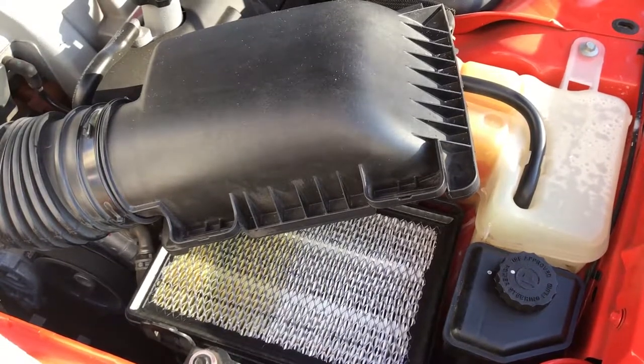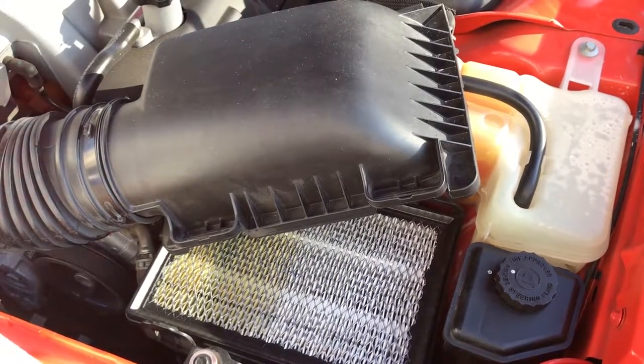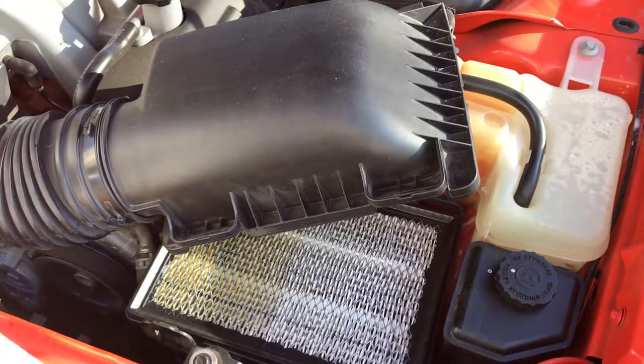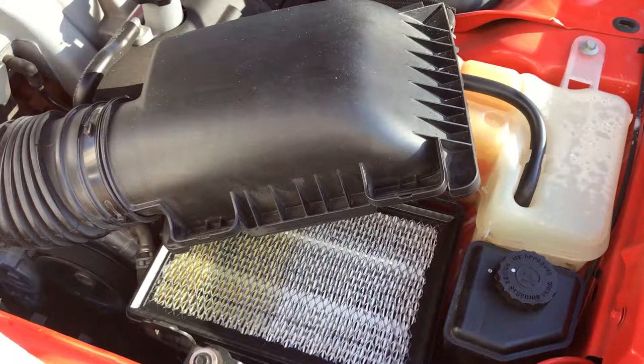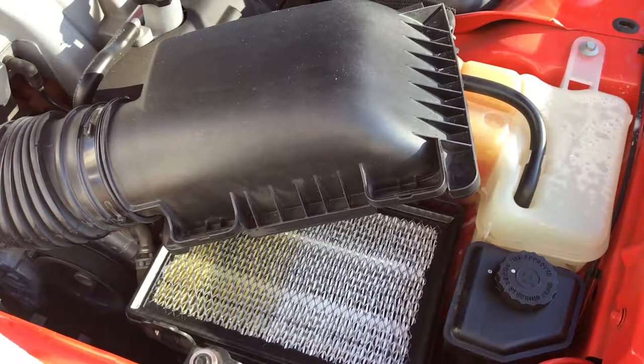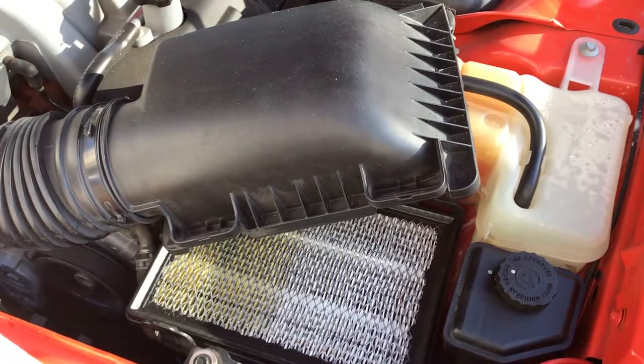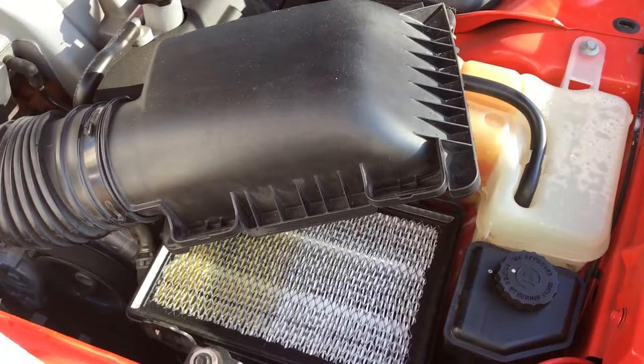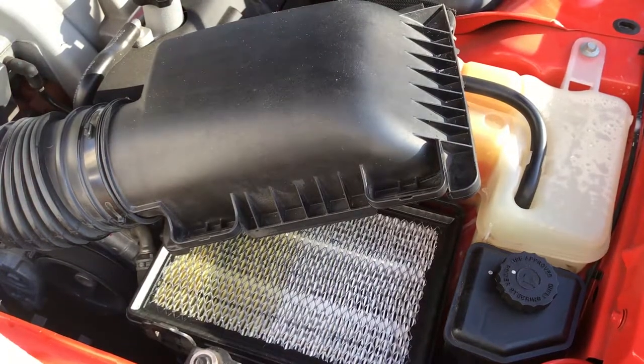I'm at 17,000 miles on my 2009 Challenger. I had the oil changed about 2,000 miles ago at 15K, and I figured it'd be a good time to take a look at the air filter — see what that looks like in preparation for the next Midnight Madness in November. And I was surprised to find this — check it out.